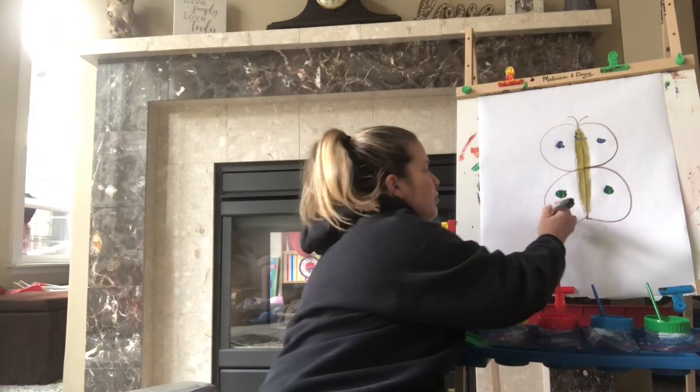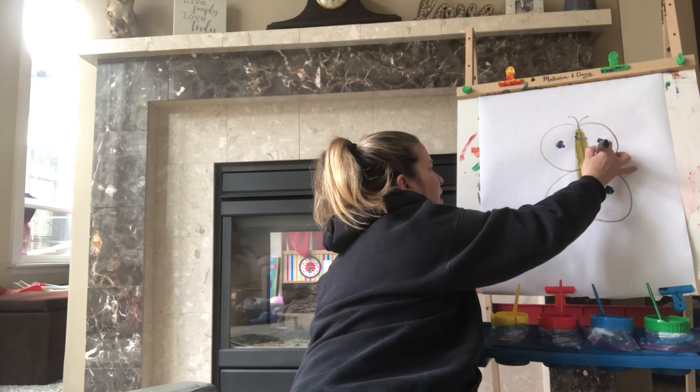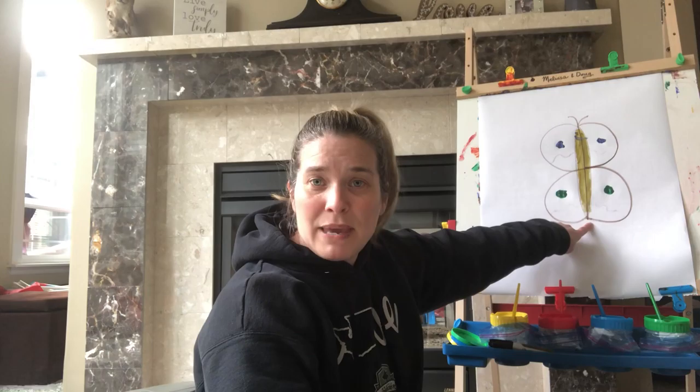So you might not have paint like I do, but you could maybe have markers. You could even make some squiggles and different things, but it's supposed to be the same on both sides. That's how butterflies are — they're the same on both sides. We call it symmetrical. So you can make a big B and turn it into a butterfly. That is a fun trick!